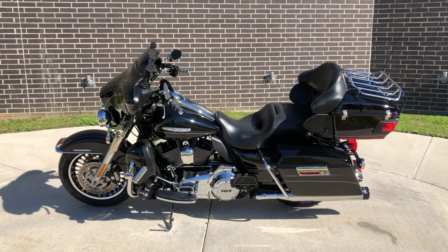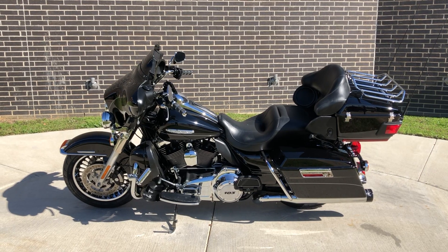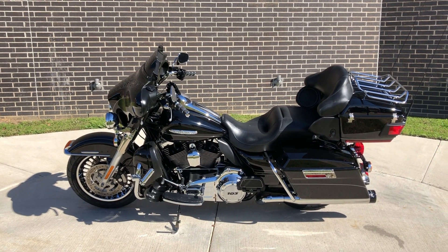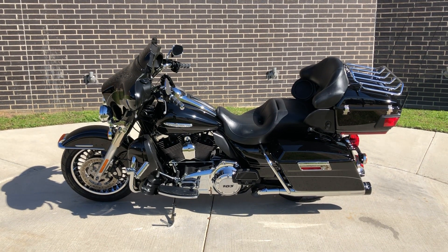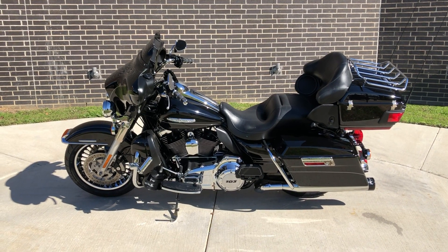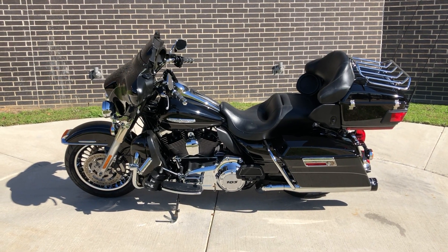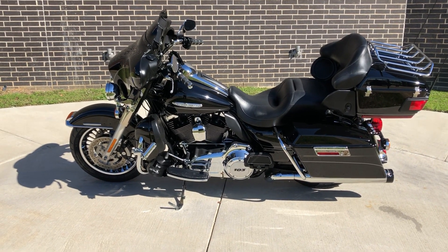Howdy folks, this is Rusty with American Motorcycle Trading Company here in Bedford, Texas. We've got a 2012 Harley-Davidson Ultra Limited, and this is going to be one of our certified pre-owned motorcycles. It's been through our 32-point pre-delivery inspection. We test rode it, made sure everything was working correctly, and gave it a professional detail.